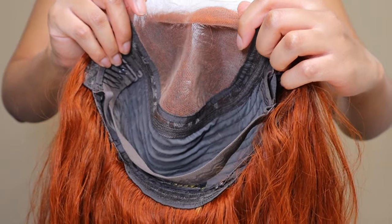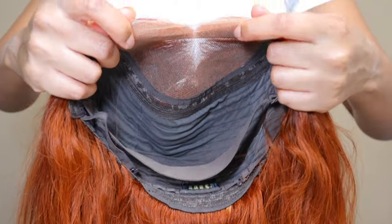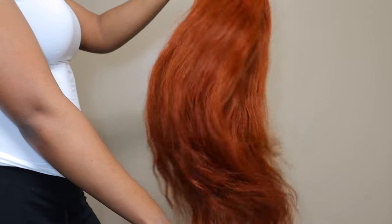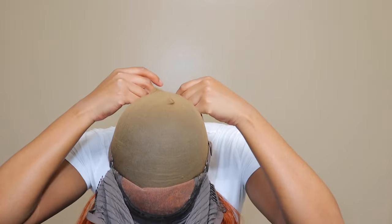Hey guys, welcome back to my channel. So in today's video, I want to be working with Ali Pearl Hair. They sent me this 5x5 lace wig. It is in 22 inches and it's their number 35 copper color body wave wig.